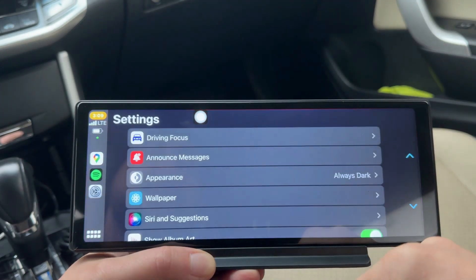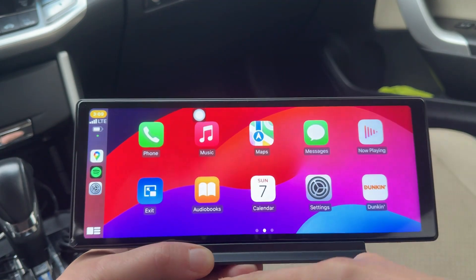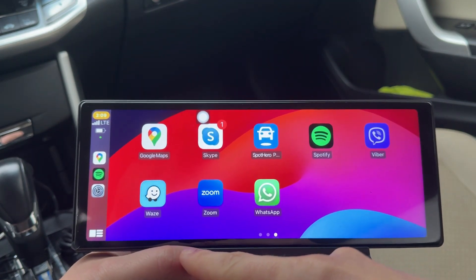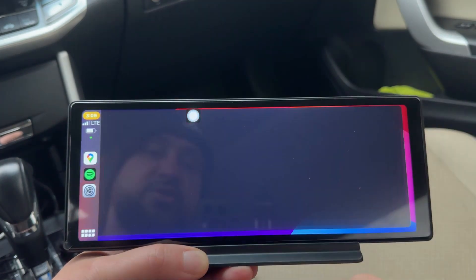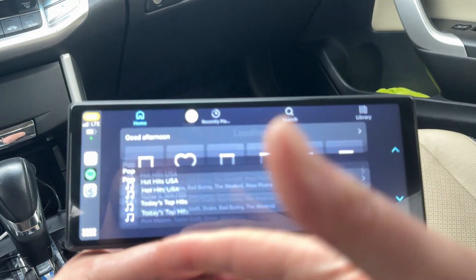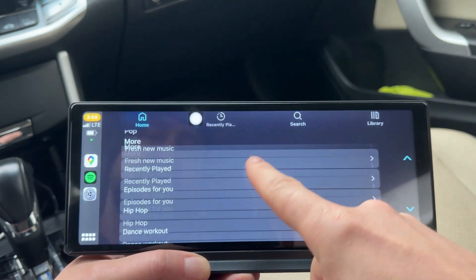In settings you could set up whatever you like to have — basic features that your Android Auto and Apple CarPlay could do. I do have Spotify here; I could open that up and it will load my Spotify from my phone and directly play into the car, which is freaking awesome.